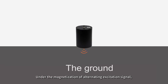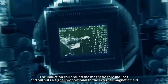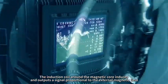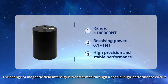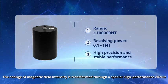Under the magnetization of an alternating excitation signal, the magnetic conductivity of the magnetic core changes periodically — saturated and unsaturated. The induction coil around the magnetic core induces and outputs a signal proportional to the external magnetic field. The change of magnetic field intensity is transformed through a special high-performance circuit.